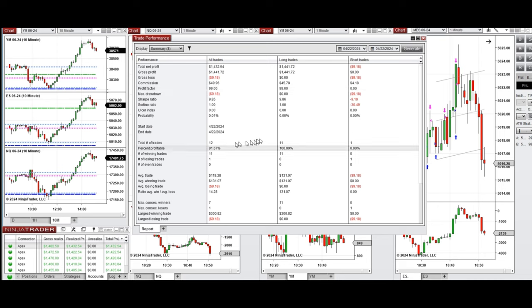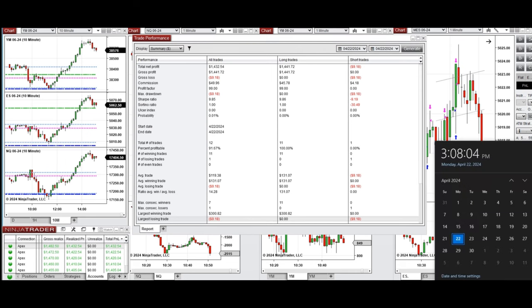The win rate was 91%, mainly from the long positions taken. This short sell position was taken by mistake by the ATM. The average win-to-loss ratio was 1:4, the largest winning trade was $300, and the largest losing trade was only $9. This trade was taken by the PATH system for fast scalping.